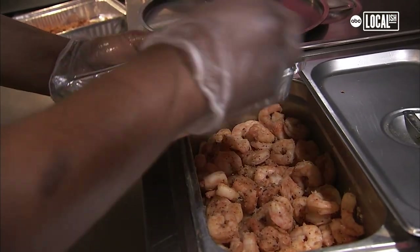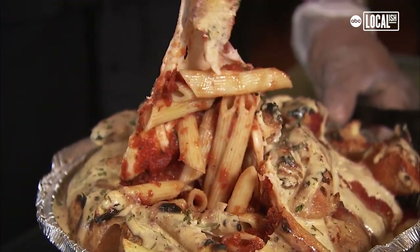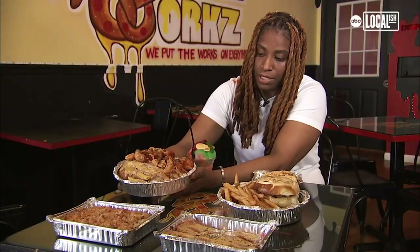I ended up getting a storefront. This is our new item — our pretzel pasta bowl. It's a garlic pretzel bowl filled with pasta. This is our chicken parmesan pasta one.